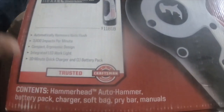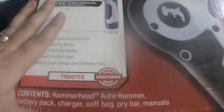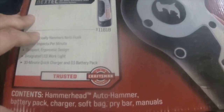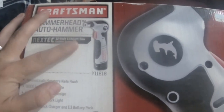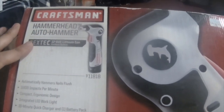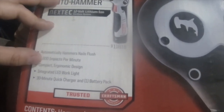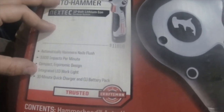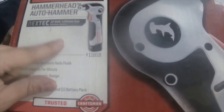Quick tool haul from eBay — I picked this tool up for 64 bucks, which was a heck of a deal. It's a Craftsman Hammerhead Auto Hammer, Next Tech 12-volt lithium-ion cordless system. It automatically hammers nails flush, 3,600 impacts per minute, compact ergonomic design, integrated LED work light, 30-minute quick charge, and it has one battery.